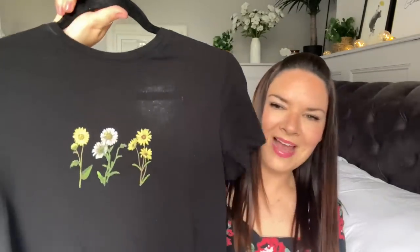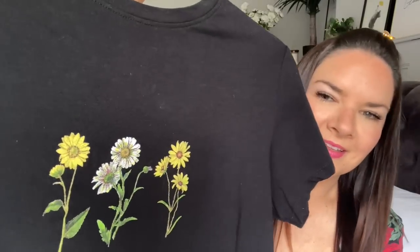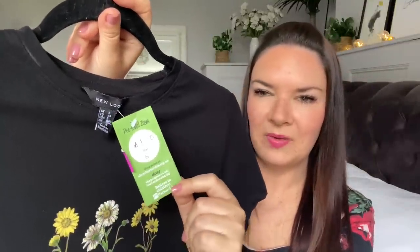I've got this little black t-shirt with daisies on it - really cute. I thought it would be too small but the lady in the shop showed me it and said it wasn't. It was one pound 50 and I thought that was a really good price.